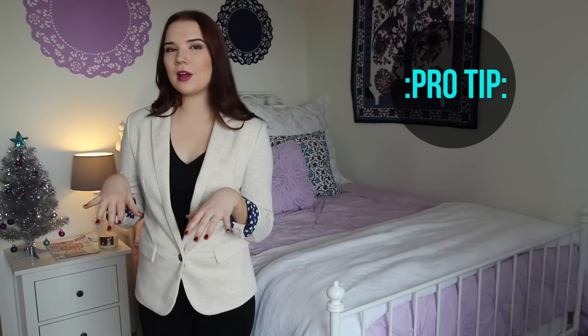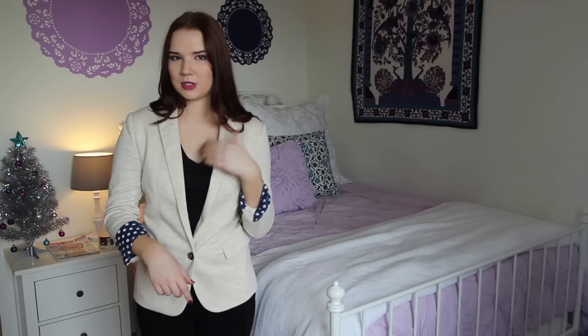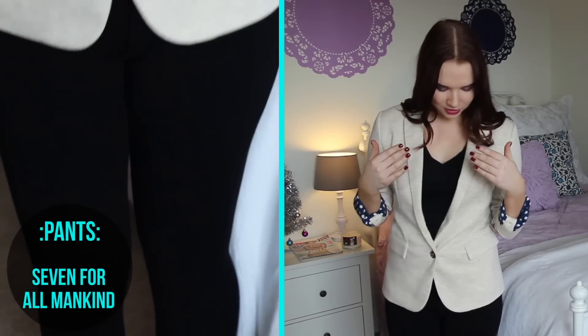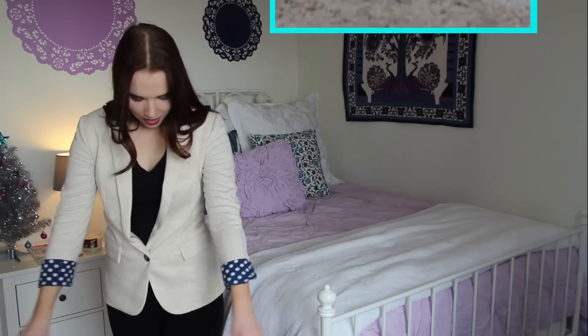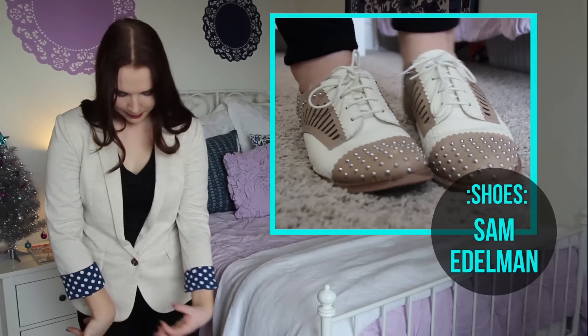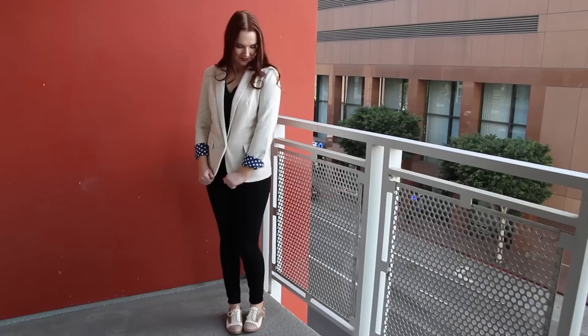I decided to keep it pretty simple underneath. I would wear either navy blue, or I just put on a v-neck — I feel like v-necks look pretty good with blazers. And then just some plain old black pants and some oxfords, because I like oxfords and blazers together. These ones are a little bit edgy with the studs, but they're still preppy because they're oxfords.